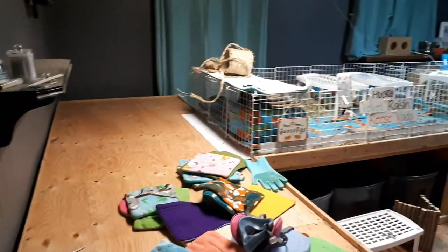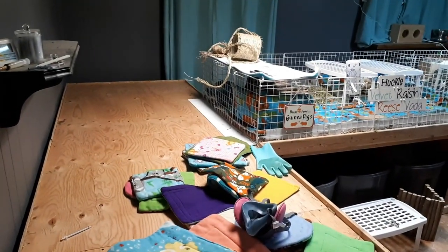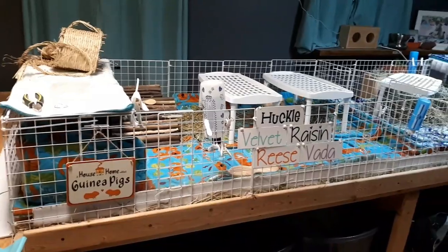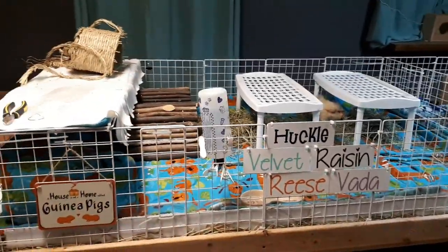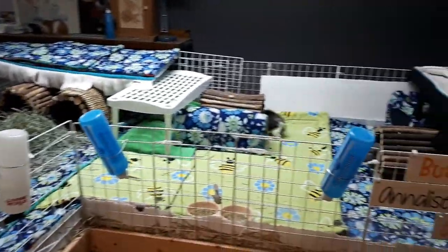First thing you'll notice is a whole section right here has been taken away. I have moved Busby and Autumn over here. I do need to remove those name tags to swap them out. They have a 3x5 section here. The quad has been moved over in this area — it's an L shape, a 3x8.